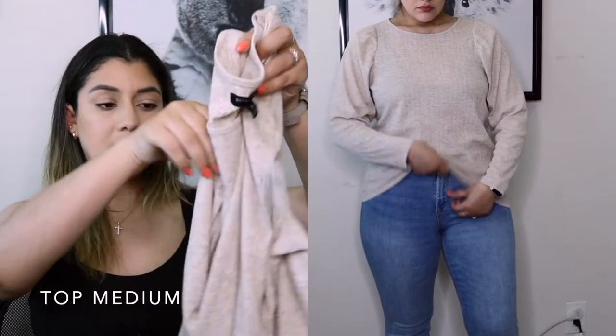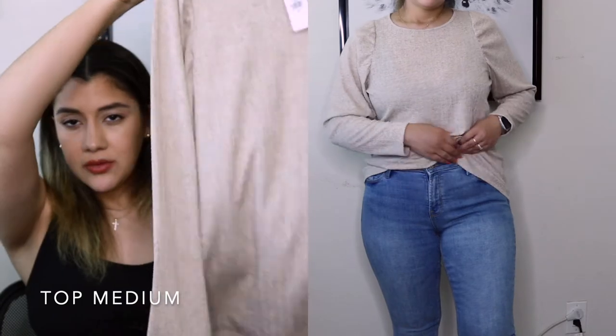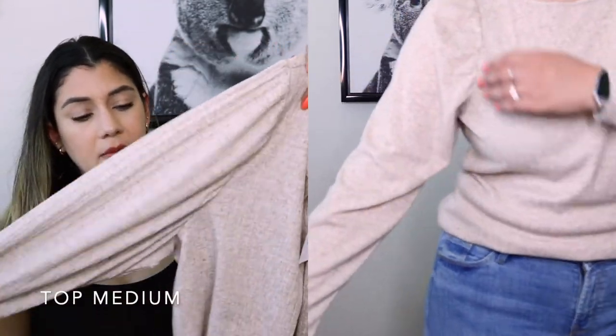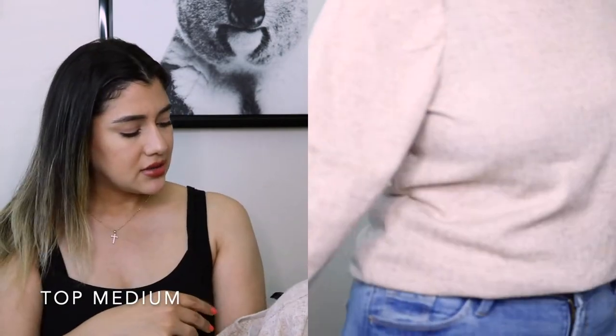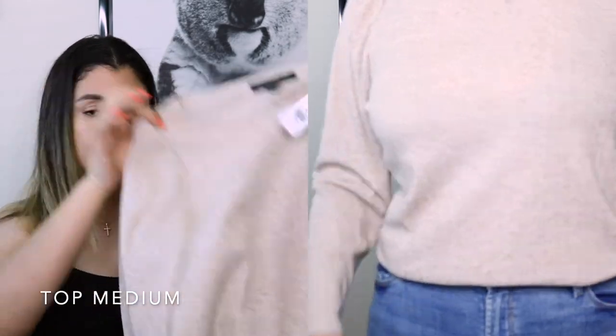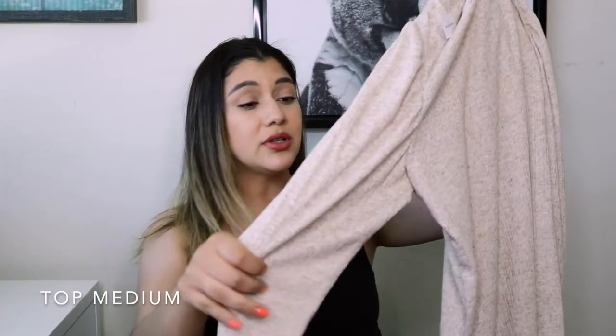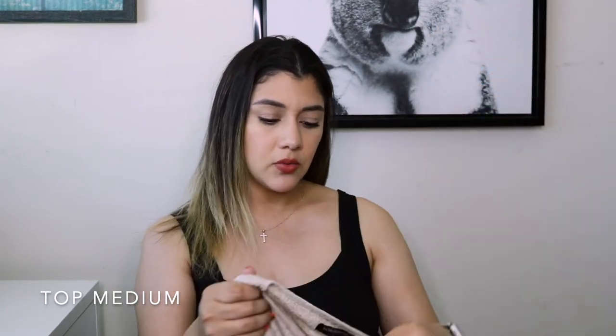This next shirt from Banana Republic in a size medium — I don't know how I feel about it. I love the color, the balloon/poofy sleeves, and everything about it on the hanger. But when I put it on I'm just not convinced. You guys will have to let me know if I should keep it. It's a thicker material, so it'll definitely keep you warm — great for a cooler date night tucked in — but if it's a hot day you'll probably be sweating.